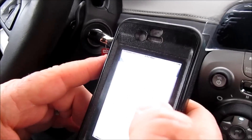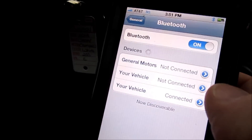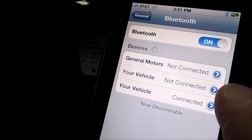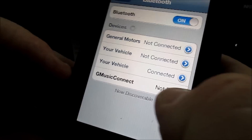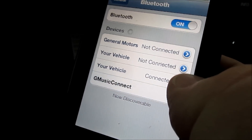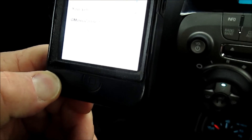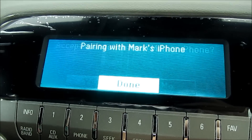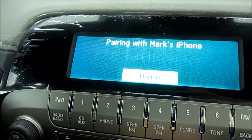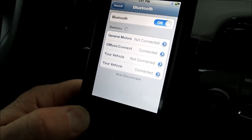So we'll go to our Bluetooth menu. It's searching for the device, and there it is — Music Connect. We're going to select that and then hit OK. It says accept connection from Mark's iPhone — select yes. Pairing with Mark's iPhone, and it's done.